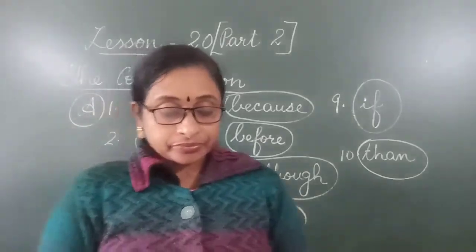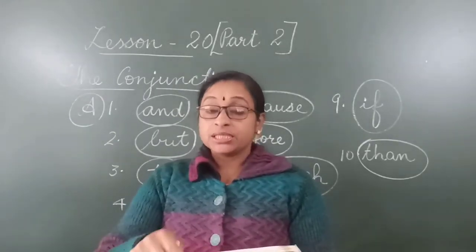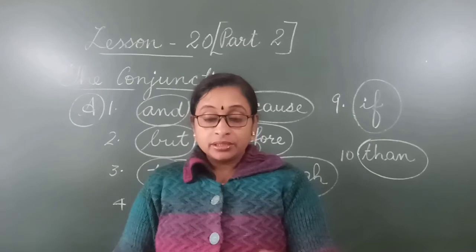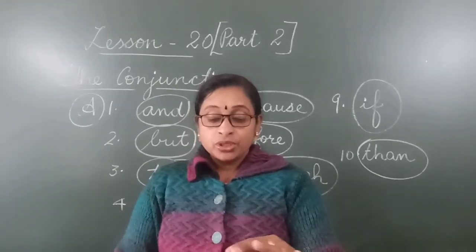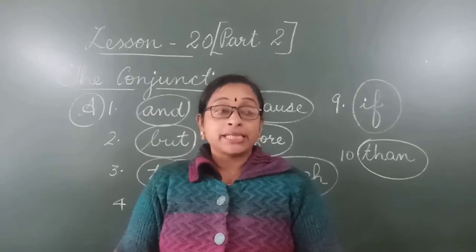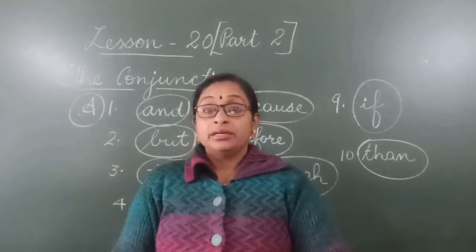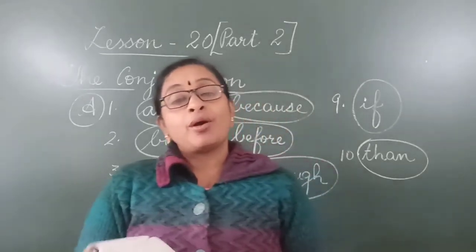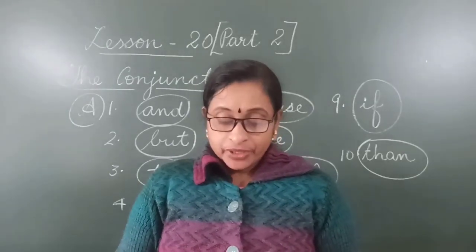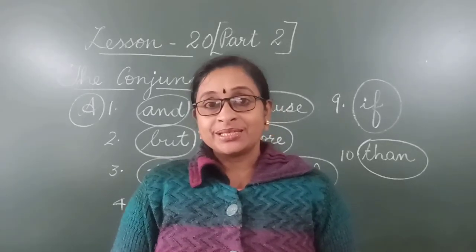So children, for today this much is enough. We have learnt page number 86 today. What is the homework? You have to read the example sentences from this page, then you have to learn Exercise A from number 1 to 10 — all 10 sentences. Tomorrow we will do Exercise B, so prepare for that. Study well children, all the best. Thank you.